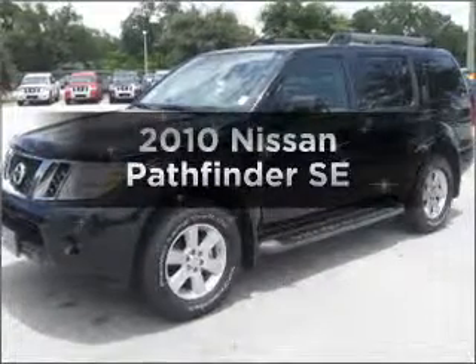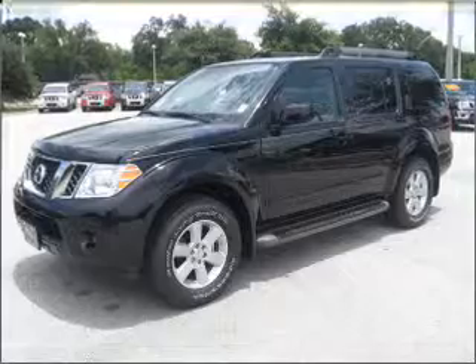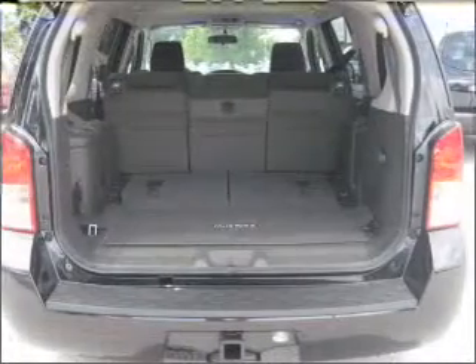Get noticed in this 2010 Nissan Pathfinder. Find everything you want in a ride under one roof with this vehicle.